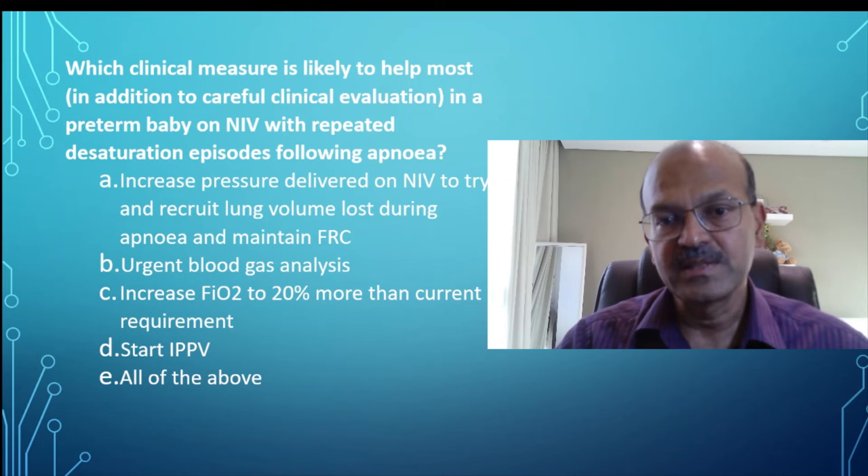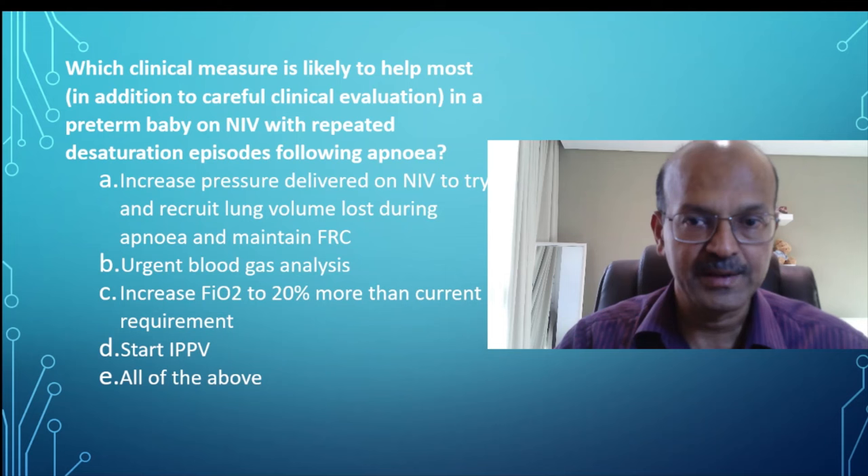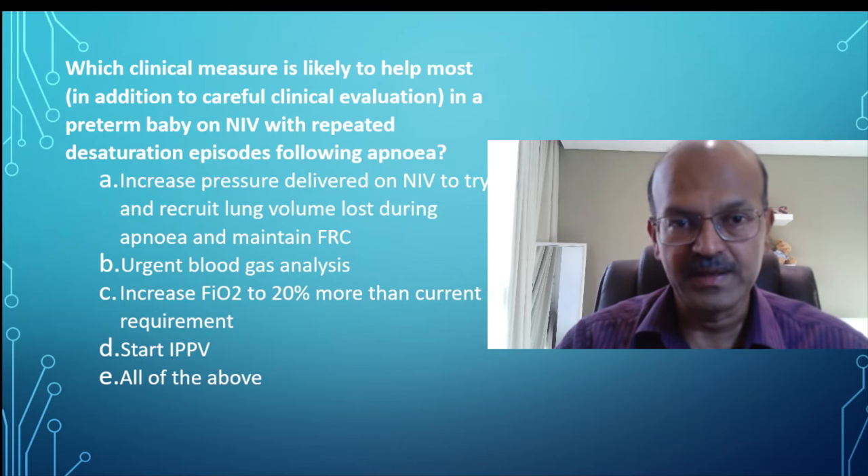When we increase the oxygen, we tend to increase in steps of 5 to 10%. A 20% jump is too large and we would like to avoid that because huge swings in oxygenation can affect ROP risk as well.